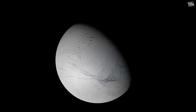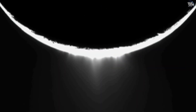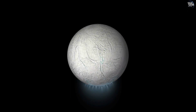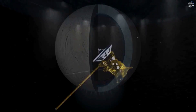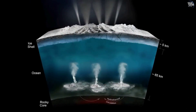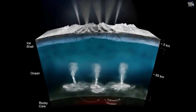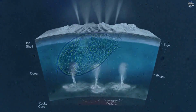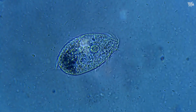One of Enceladus's most astonishing features is its plumes — jets of water vapor, icy particles, and organic compounds erupting from the moon's southern polar region. Detected by NASA's Cassini spacecraft, these plumes point to a subsurface ocean beneath Enceladus's icy crust. This ocean, interacting with the rocky core, could create a chemically active environment potentially suitable for life.